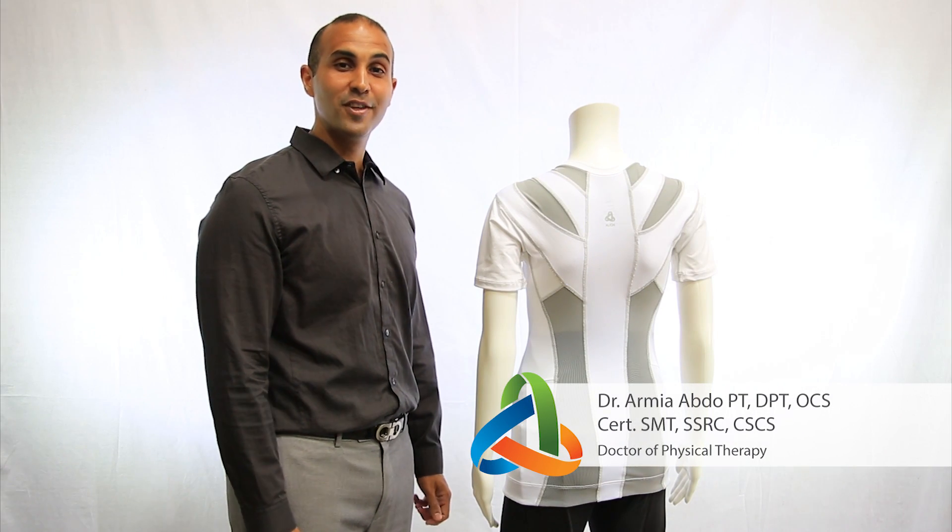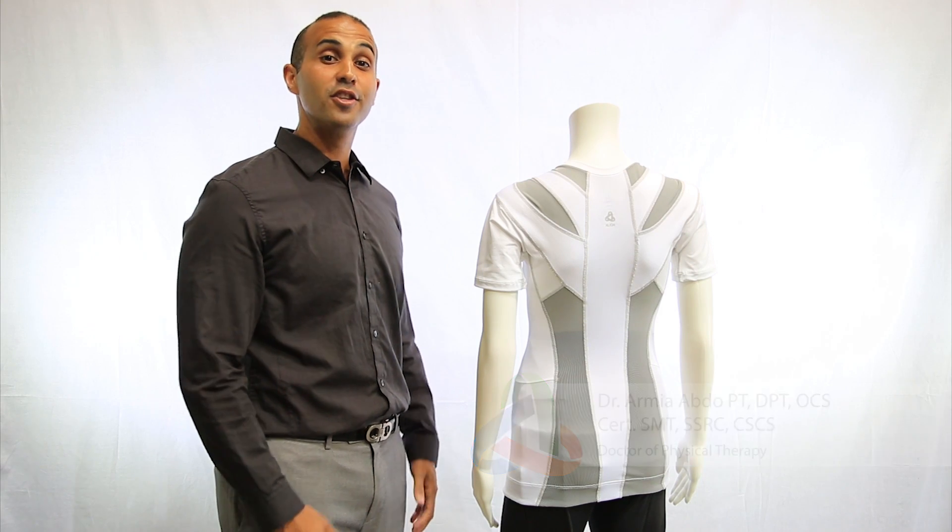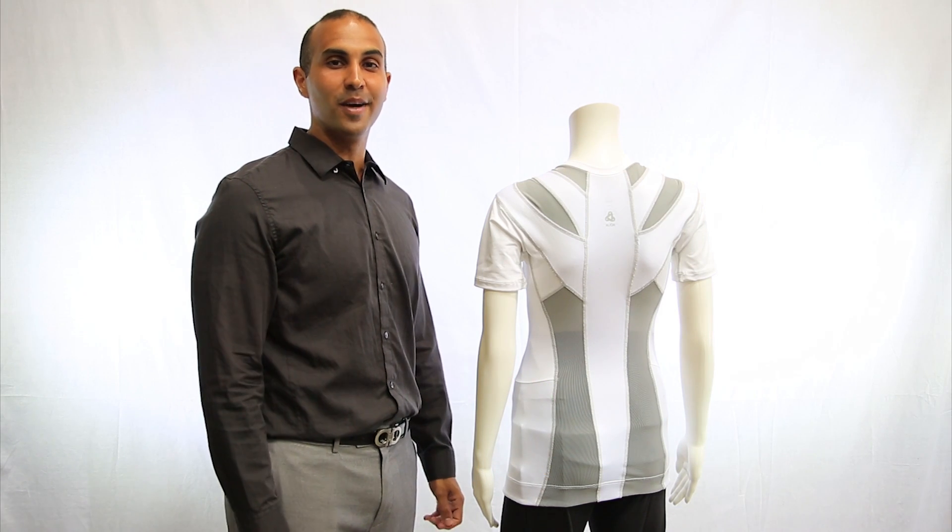Hi, my name is Dr. Amaya Abdul. I'm a physical therapist and clinical director at Corian Buehler Physical Therapy. I'm here to introduce AlignMed and the exciting new world of functional apparel.